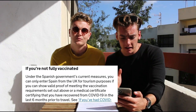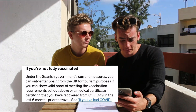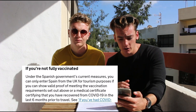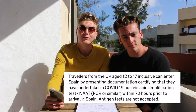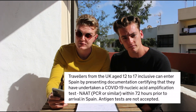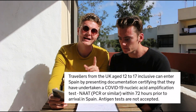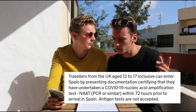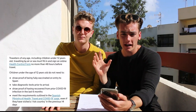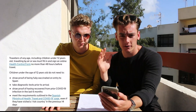If you're travelling from the UK to Spain and you're not fully vaccinated, but you have recovered from COVID-19 and have your recovery certificate within the last six months, you can also use that to enter. Travellers aged 12 to 17 can enter Spain by presenting documentation certifying they have undertaken a COVID-19 PCR test within 72 hours of arrival — antigen tests are not accepted for this age group. Travellers under 12 only need to complete the passenger locator form.